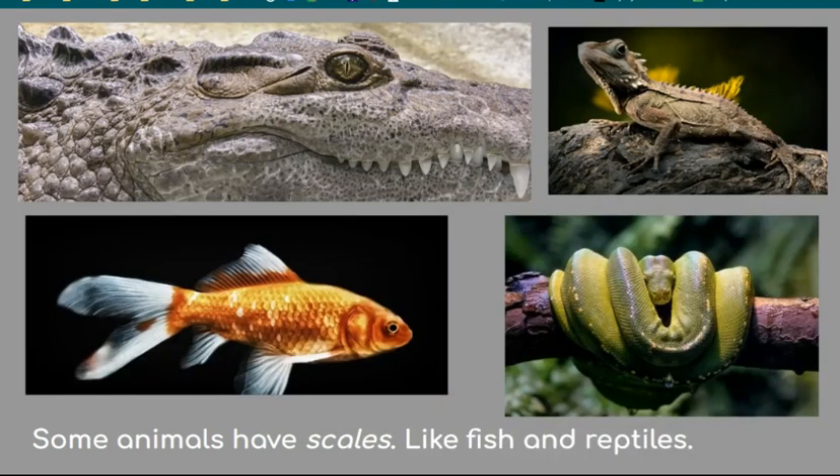Fish and reptiles have scales. They are hard pieces of skin on the outside of an animal's body. Scales are made from keratin, the same as your nails. They can feel smooth or rough, thick and raised, shiny and soft, or small and flat. Snakes, lizards, crocodiles, and alligators are reptiles. Many reptiles live where it's hot and dry — their scales keep them from drying out. Snakes shed their old skin in scales. Scales help animals survive.